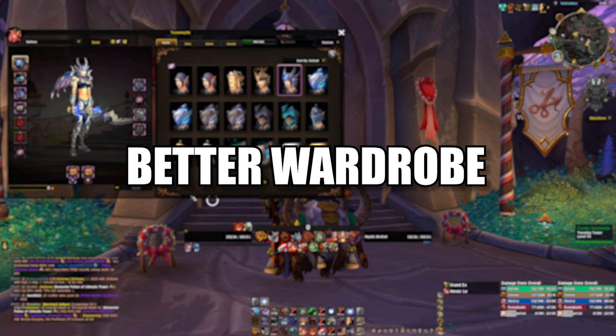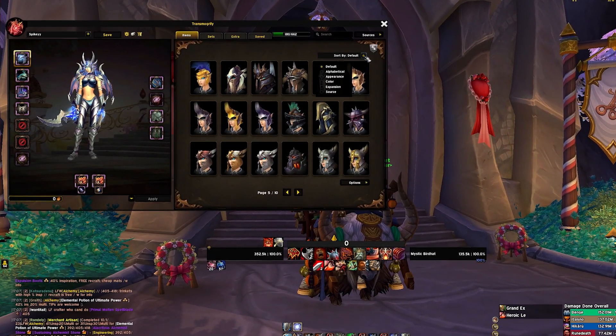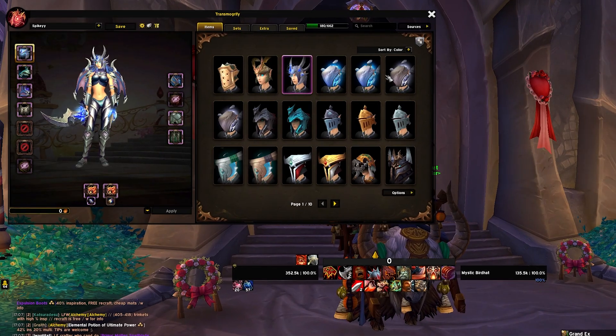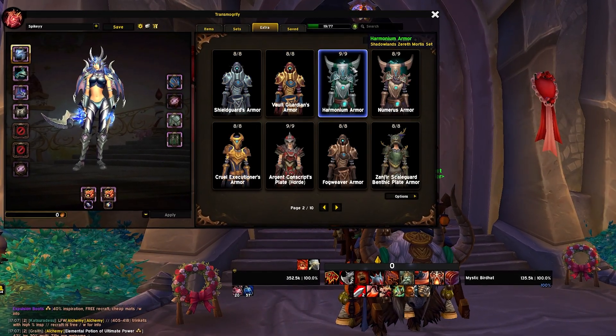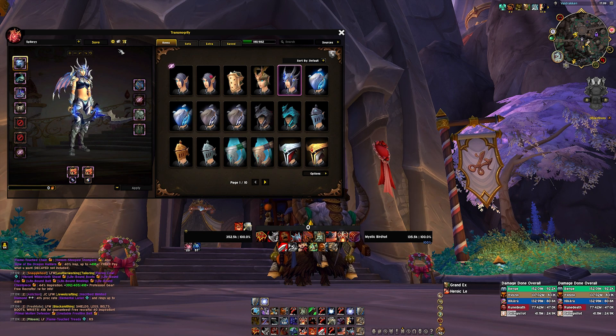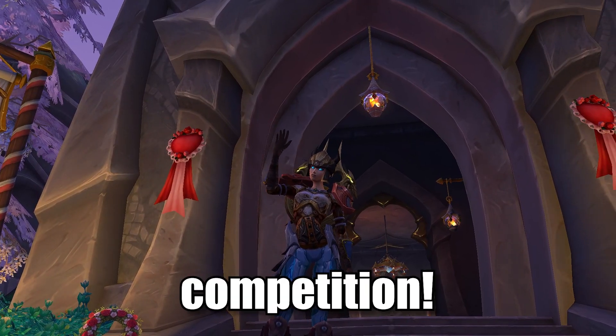Number 2: Beta Wardrobe. Beta Wardrobe makes the default transmog window much better in my opinion. It lets you sort items by different factors like color, expansion and sources, and gives you an overview of sets that are not shown in the default transmog window. You can also randomize your look if you don't know what to wear today by clicking on the dice here. With that style you will win the next transmog competition, 100%.